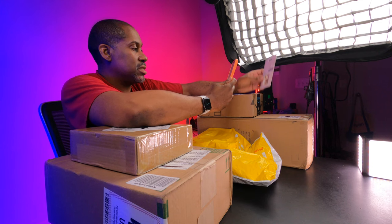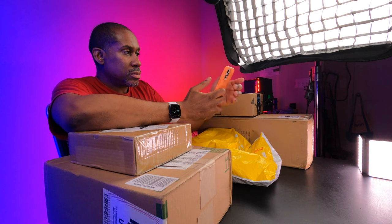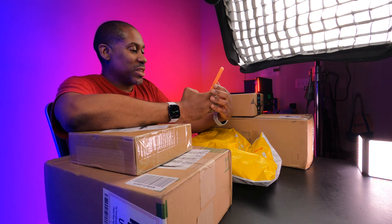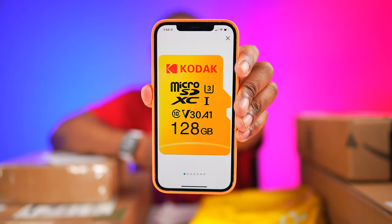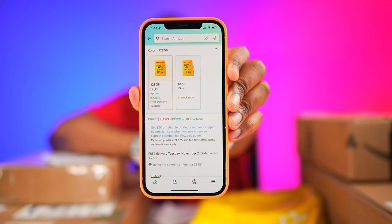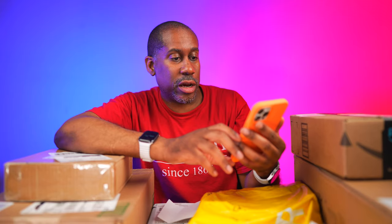I'm not sure how much this is — it did come from Amazon so let me go ahead and scan this and find out. Let me get the brightness down a little so we can actually see what the card looks like up close. There we go — this thing is only $18.49 for a 128 gig card. That's pretty amazing.